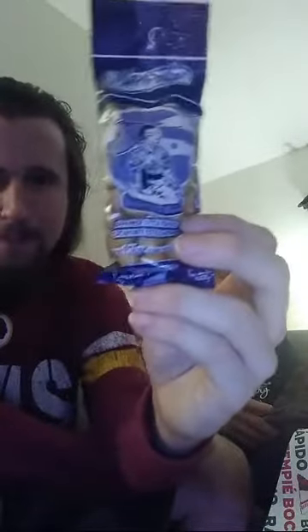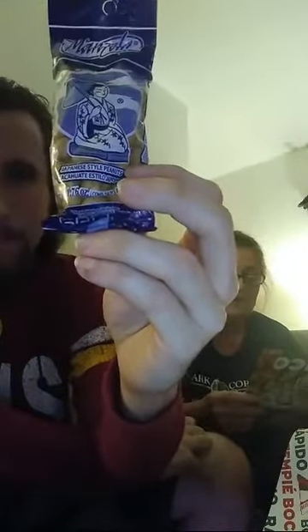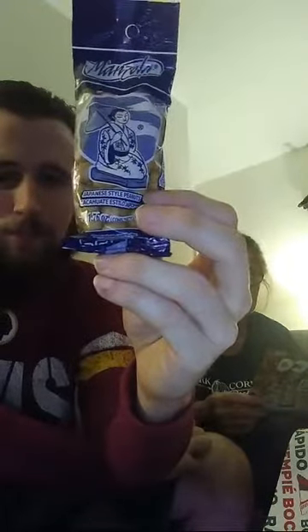This is kind of funny — we have Japanese peanuts in the Mexico box. It says don't let the name fool you: these Mexican peanuts were invented by a Japanese immigrant and first sold in Mexico City in 1945. Robert, if you're still watching, we'll see if they're better than boiled peanuts!